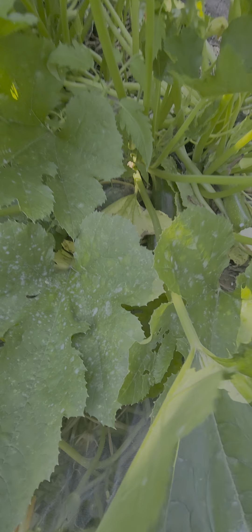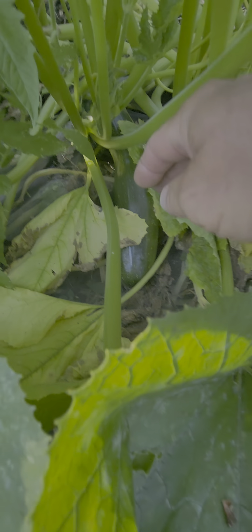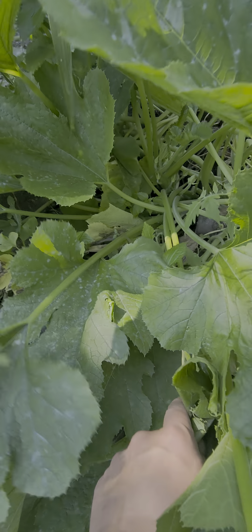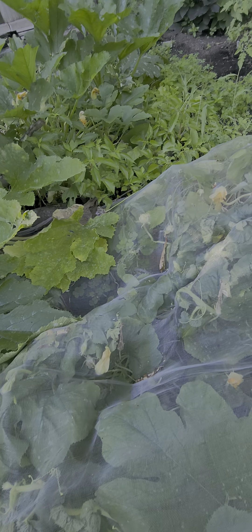Zucchini's — wow, I see a huge one. Look at that, a huge zucchini. Look at that zucchini, the size of that guy. Perfect. One right beside it. Awesome.